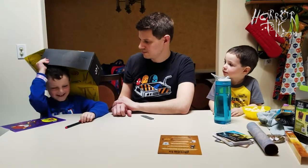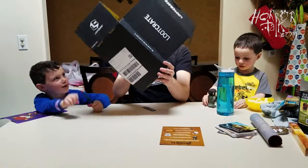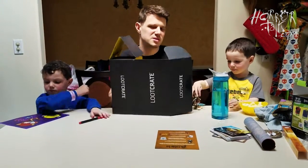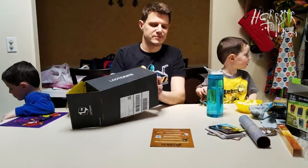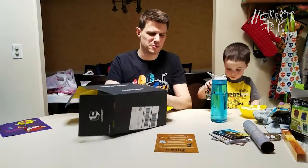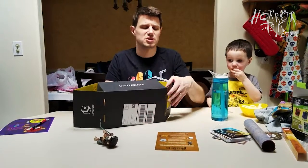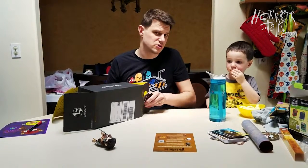If you want to sign up for your own Loot Crate like this, it's about 20-something bucks a month. You can sign up in the description below and get your own box every month. Otherwise, look for us online — horrortalk.com is probably a great place to start, as well as Facebook, Twitter, and Google Plus-ish.